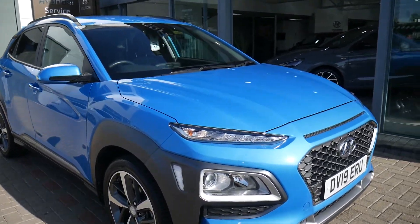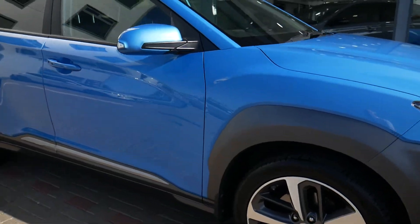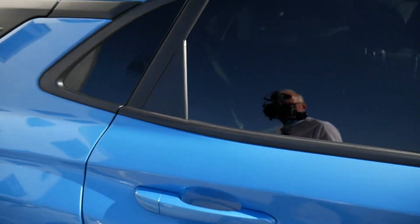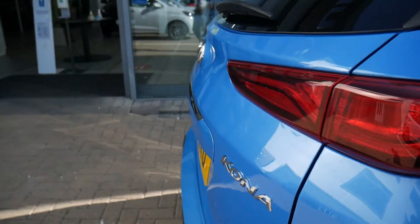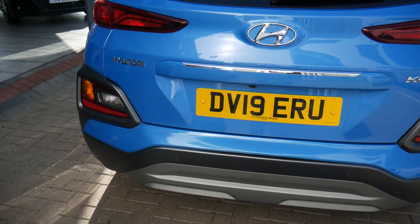It comes with your daytime running lights, alloy wheels, body-coloured mirrors and door handles, with the buttons on the door handles for the keyless entry. There's privacy glass in the rear, and around the back you've got your rear parking sensors and camera.